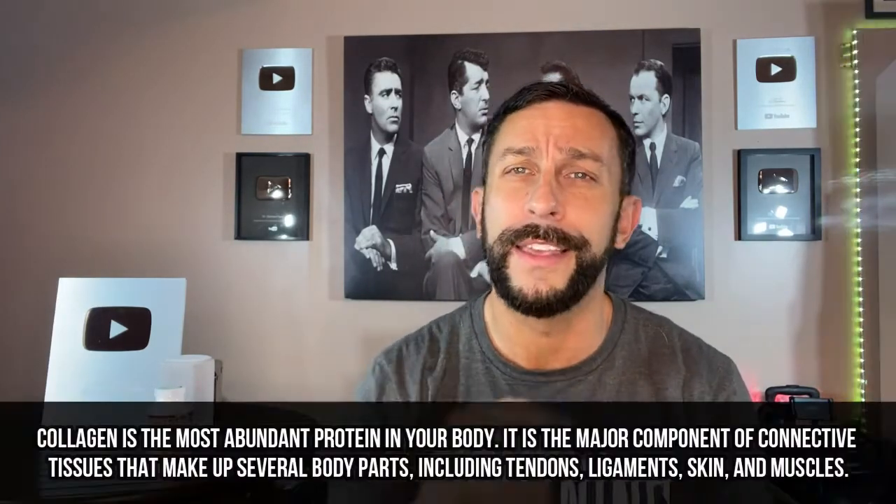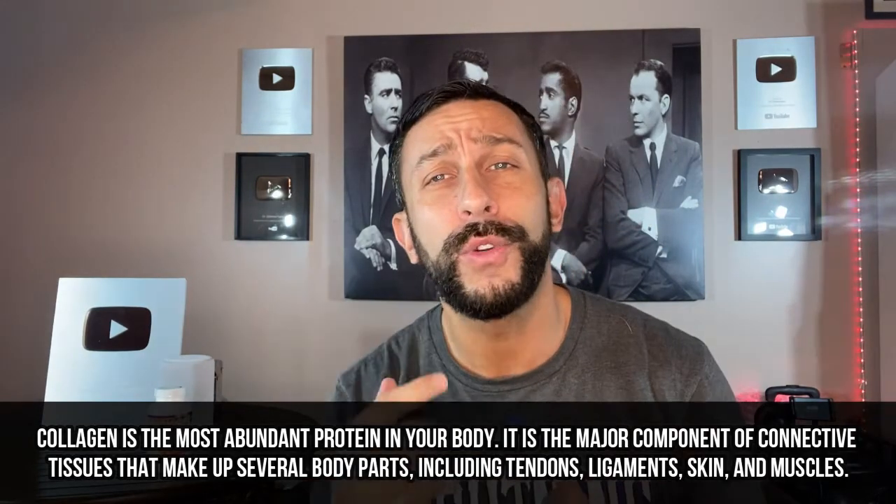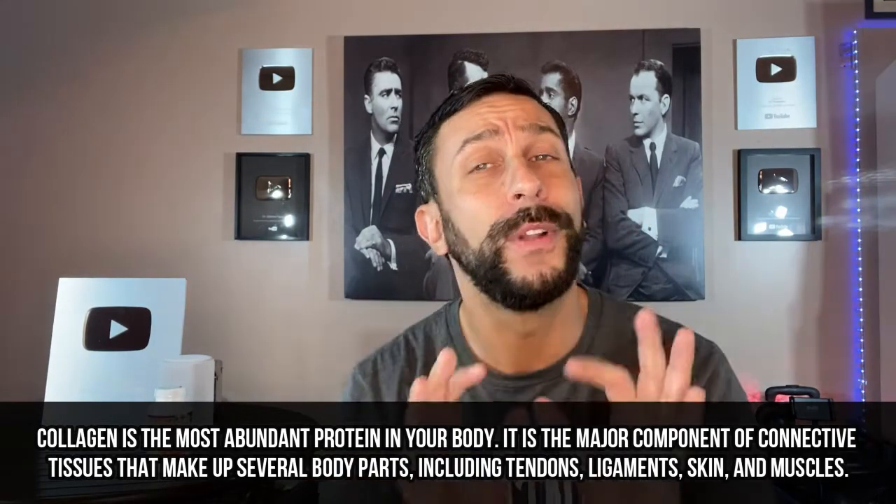Hey folks, this is Adam from 911 Studios. If you watch this channel, you know one of my fortes is looking through all the supplements on the market to find the one that's best for you. If you're into vitamin C, I find the best vitamin C, rank them all accordingly, and give one an A-plus rating to let you know which ones are the absolute best.